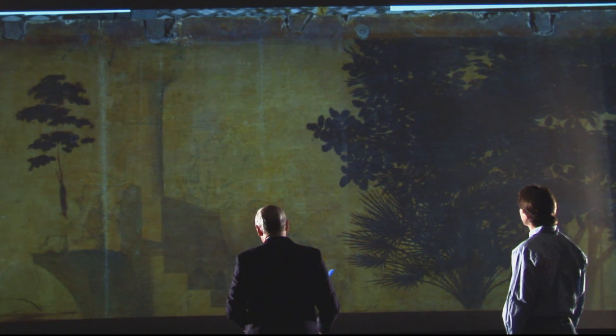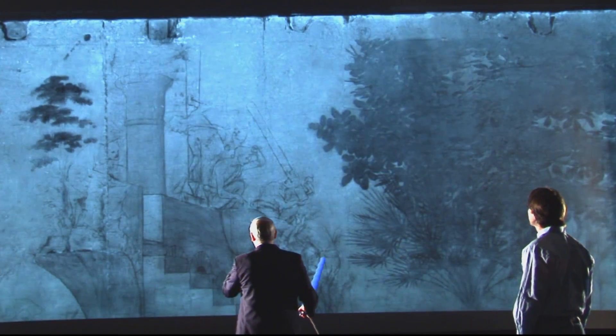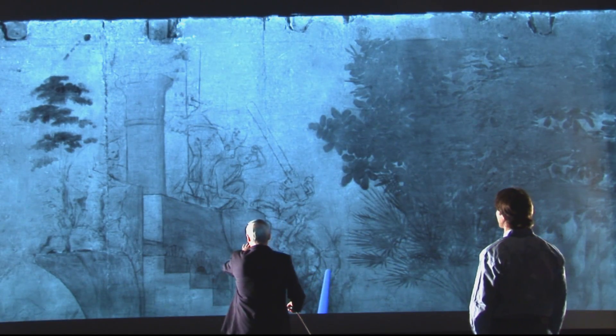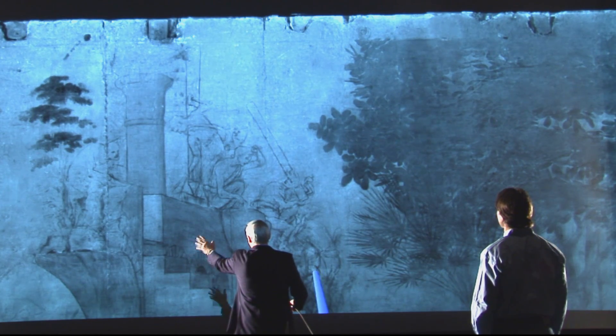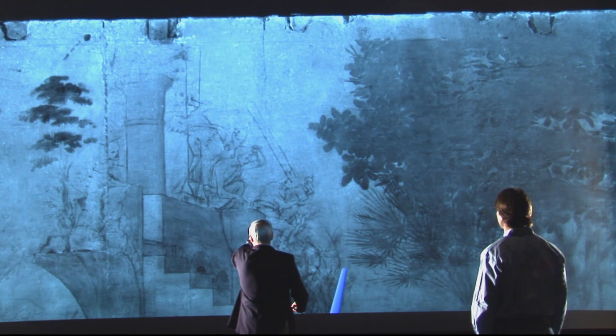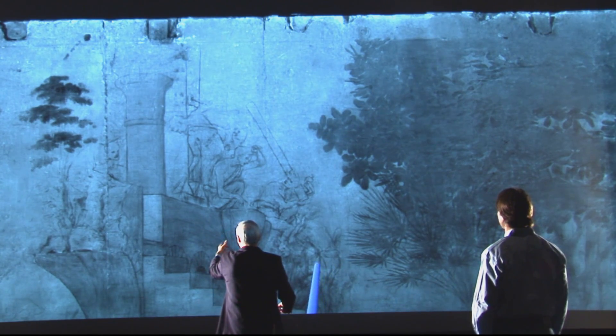If we step back, as if we were in the Uffizi Gallery where this painting is normally on display, you could hardly see just a couple of figures on the steps. And again, just moving closer to the screen, you have this magnificent discovery of not only a layman reconstructing a temple from ruins, but also it shows emotions.